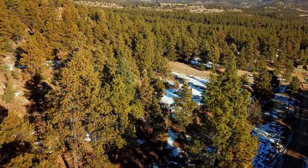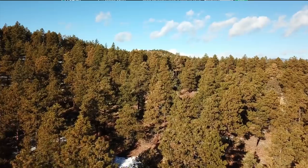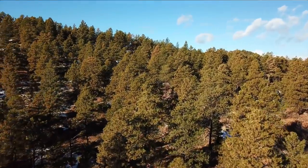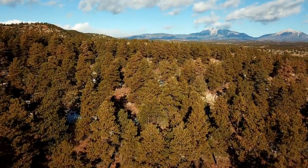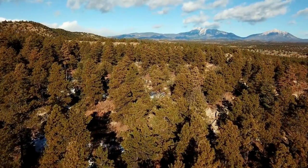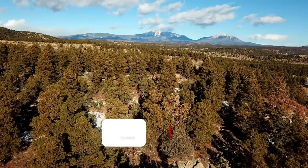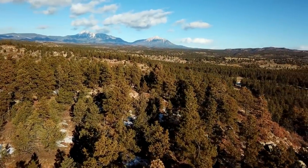Hello, this is Tori with Landio. We have a five-acre wooded mountain property in southern Colorado with electricity and road frontage. There are mature ponderosa pines, rock formations, rock outcroppings, and it's only about 30 minutes from the Spanish Peak State Wildlife Area, which is over 6,400 acres of publicly accessible land that is desirable for hunting, hiking, and outdoor recreational activities.